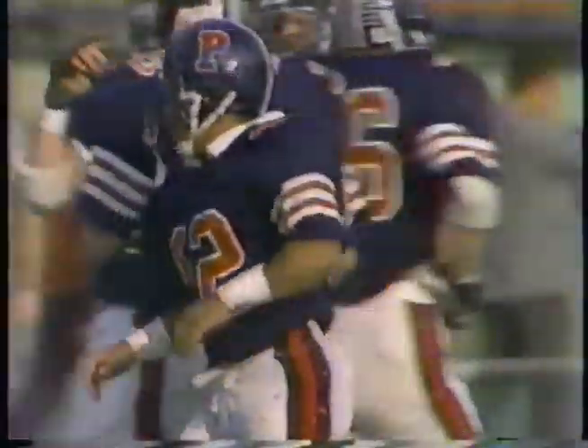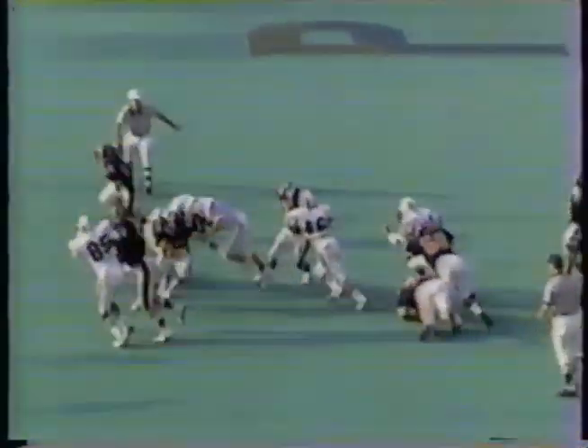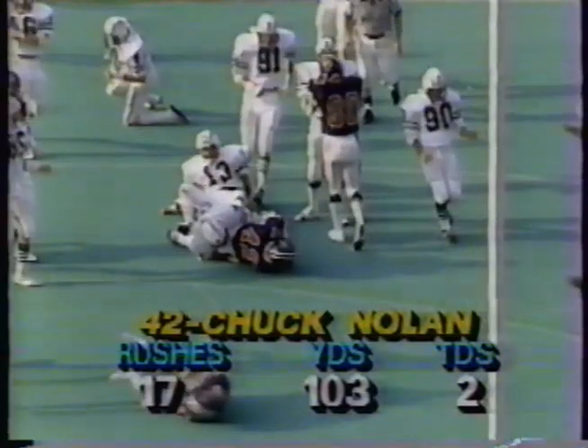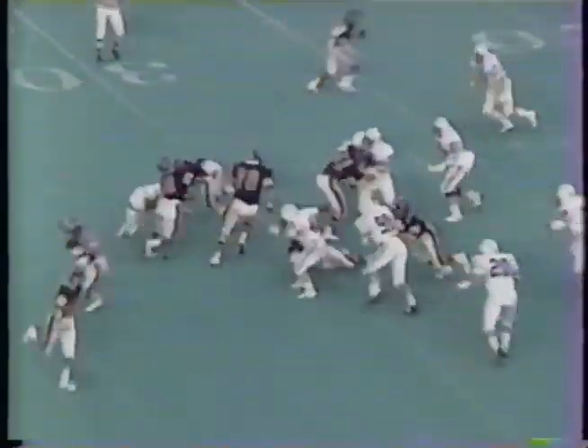Penn had gone to the left side a lot, but they can go to the right side as well. One of the reasons they can run just about anywhere is watch how quickly the play develops. If you can get the ball to the back, get him to the hole, get the blocks made, you're going to have a good run. Chuck Nolan is over the 100-yard mark — 17 carries, 103 yards, two big touchdowns. The Quakers lead 31 to nothing. We're in the third quarter.